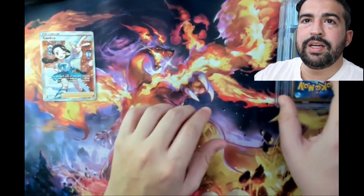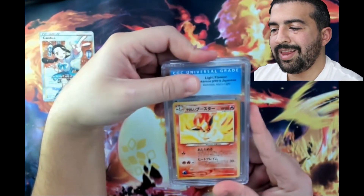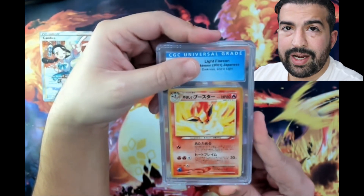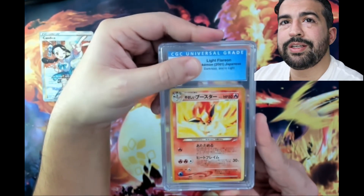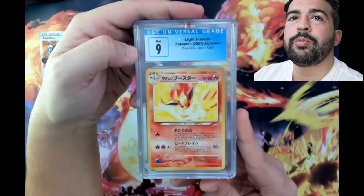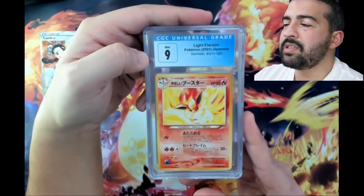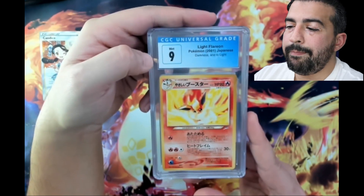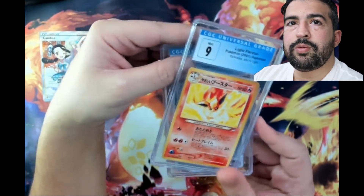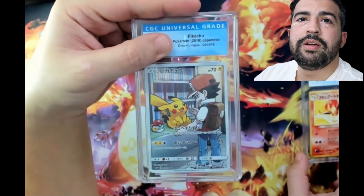Let's move on to our CGC graded cards. This first one is a Light Flareon from 2001 from the Darkness and to Light Japanese set. I actually looked this up and don't have a price comparison on what this would be at a nine, but I'm assuming it's going to be somewhere in the 20 to 30 dollar range. Even if it is 30 on the high side, that means we lost 10 bucks on that box. With the price increases, each pack is about five bucks. Now we'll cover up the next grade - this is a Pikachu from Dream League, very very nice card.